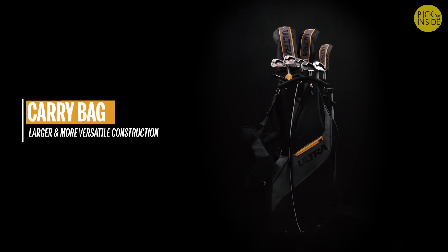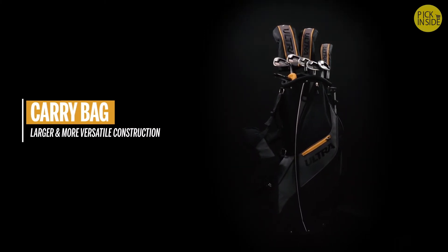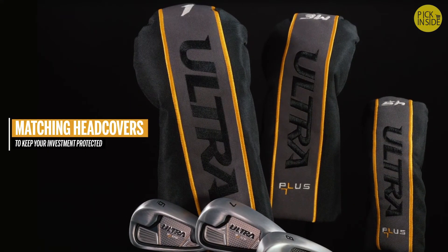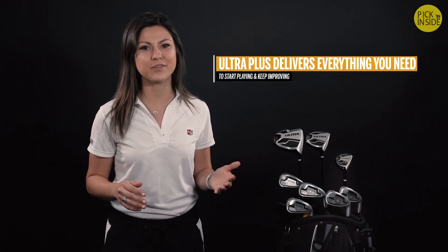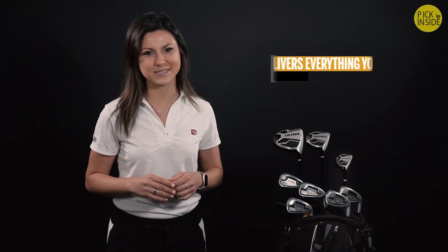Ultra Plus is delivered with a larger, more versatile carry bag that delivers more storage, additional lifting handles, and high-end materials and construction. Three matching head covers are also included. Ultra Plus delivers everything you need to start playing and keep improving, and it's only available at Amazon.com.